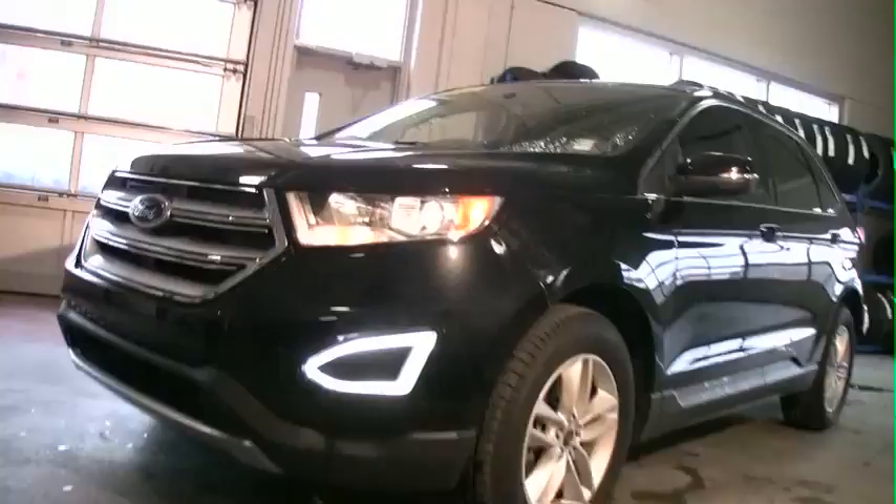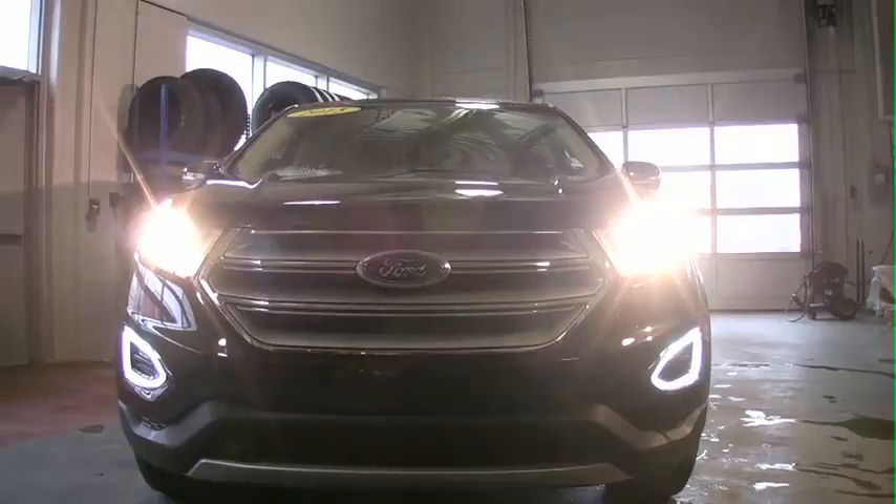Hi, I'm Bud Cowan. I'm the pre-owned manager here at Cabot Ford Lincoln and welcome to this beautiful 2015 Edge. She is in our certified line — she's certified pre-owned, which means a lot especially to you the buyer.